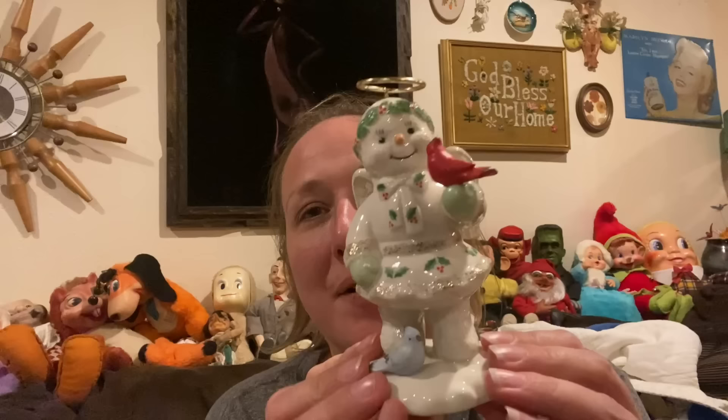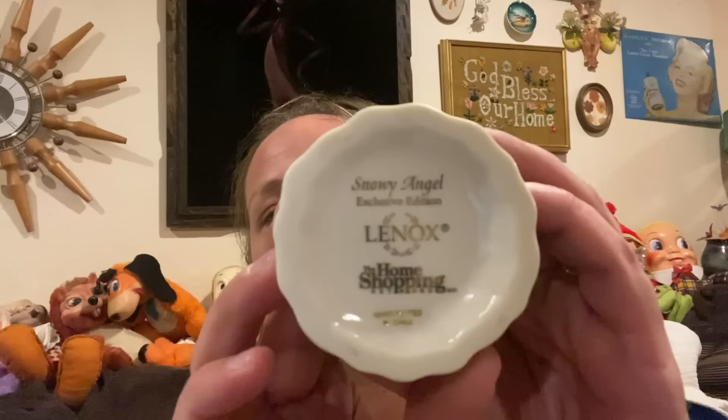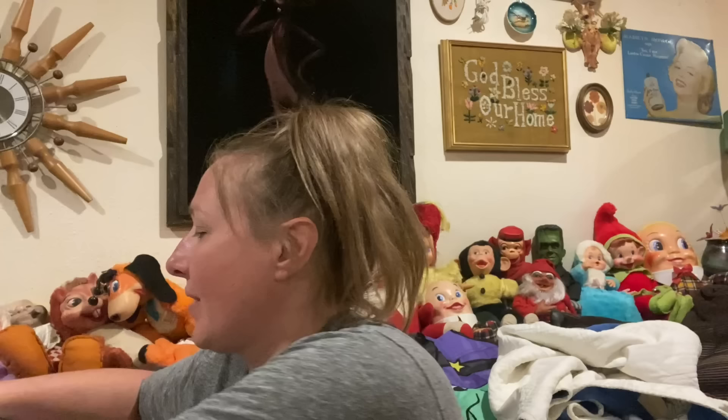Then on the second sack I got breakables wrapped up in here, so I have to be careful. I picked up this beautiful Lenox snowman with angel wings, a halo, holding a cardinal — and there's a bluebird down there as well. Absolutely adorable, so cute and fun. And there are no chips or cracks!